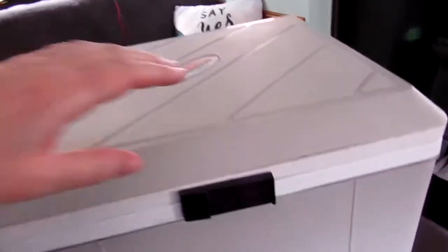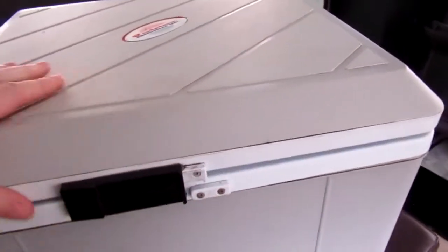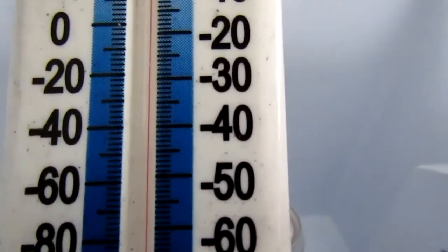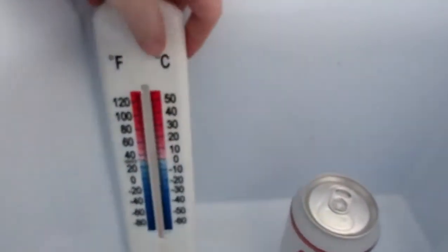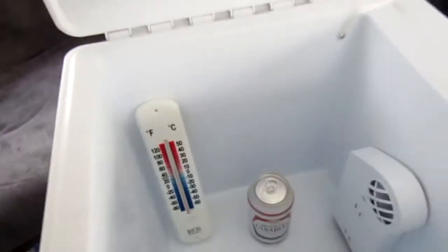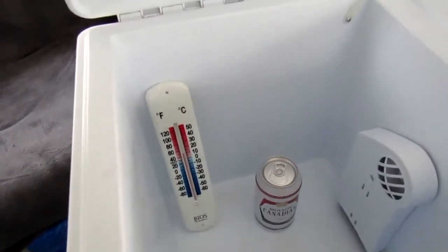It's four o'clock, time to check the cooler one more time. Eight degrees — still the same as last time. I'm going to leave it go a few more hours and check it again to see if it will get any colder than eight degrees.